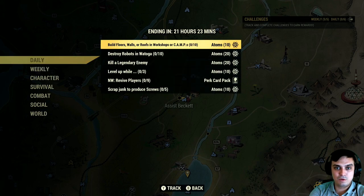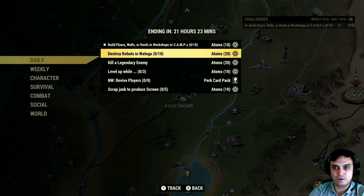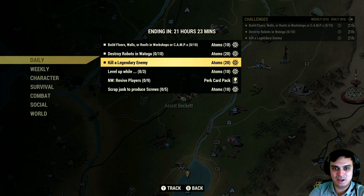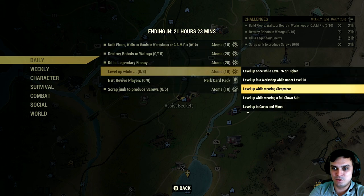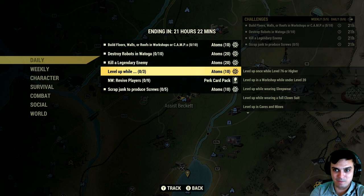Anyway, let's get to the challenges. Build floors, walls, roofs, decor — okay, cool, workshop. Very easy. I'll do that by capturing a workshop and spamming my fort and done. Destroy robots in the Tuba, get 20 Atoms — super easy. Thank you! You can now see that these challenges are good because you can make some real good Atoms. This is already 50 Atoms off the bat, 60, 60 — super easy Atoms.